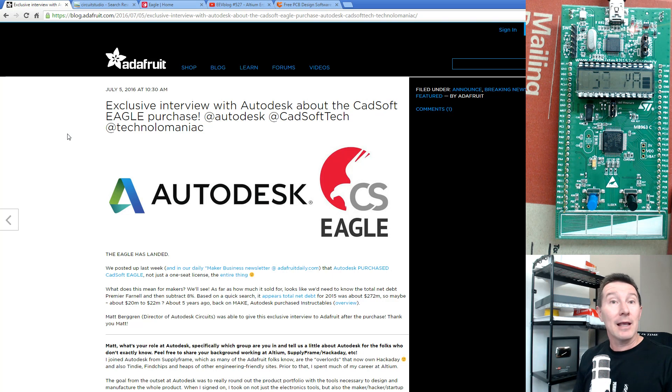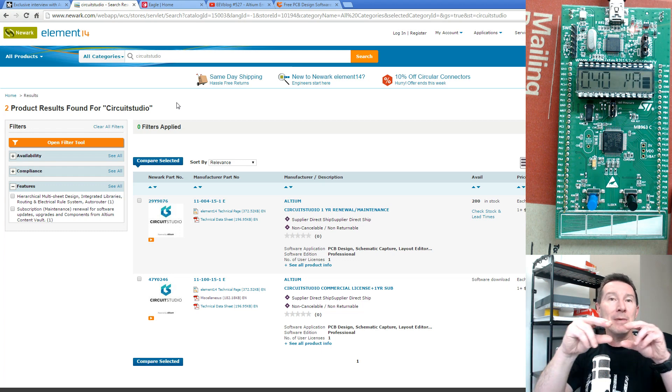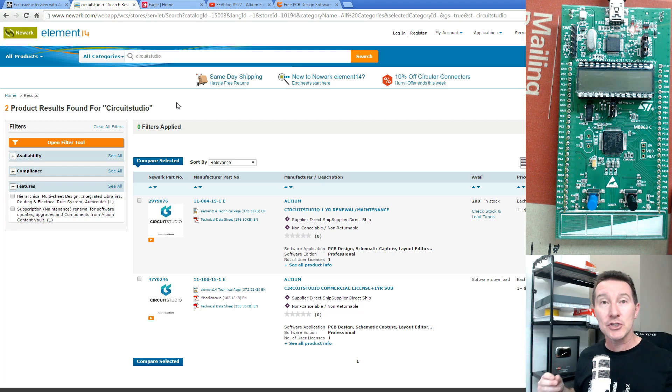It sounds like it's a reasonably good move and they're going to start to improve things in the Eagle space. Coincidentally, a couple of days after the announcement that Autodesk bought Eagle — this is news number 2 — Altium, who had this mid-tier program called Circuit Studio that they used to sell through Element14, made a big announcement.